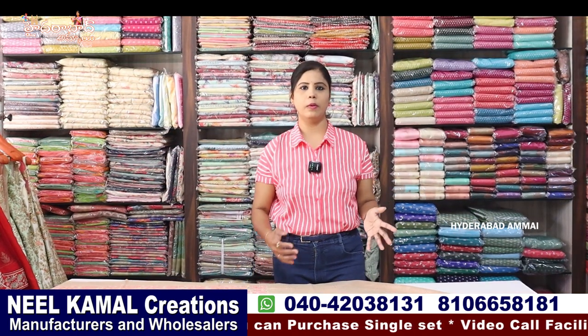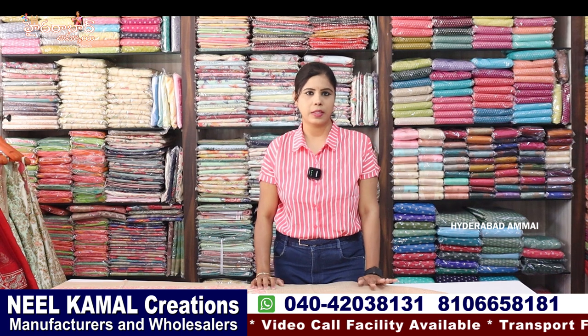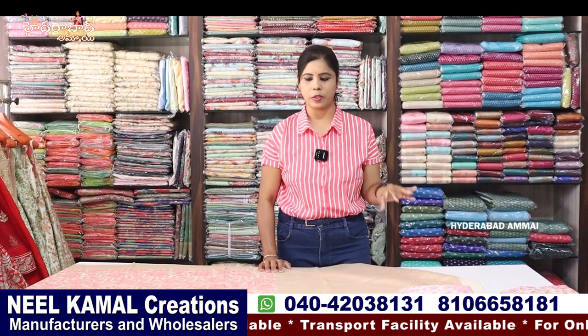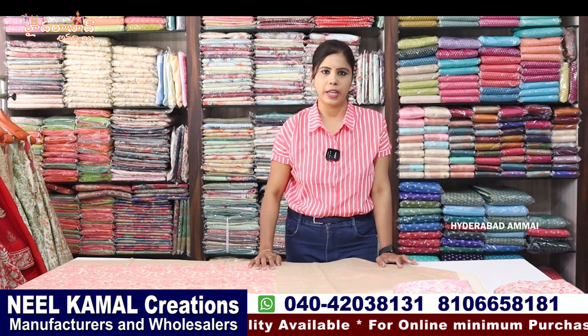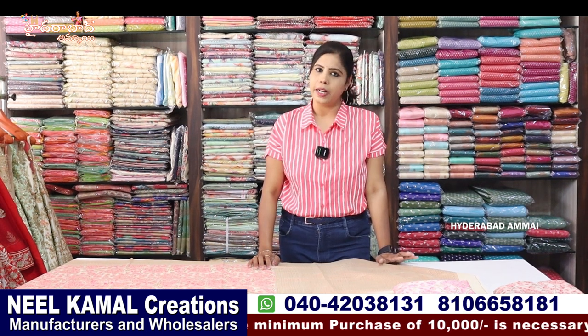We will share some fancy saris and various varieties. In the next video, we will share work saris or designer saris and the latest collections. If you are new, please subscribe. You can also visit the shop. We will share collections on Sunday.